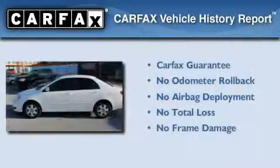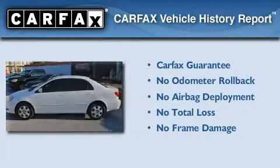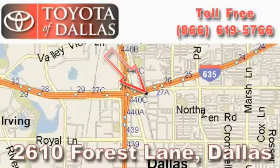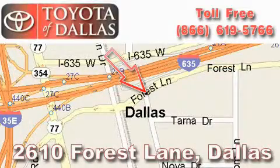Not to mention that this Toyota qualifies for the Carfax buy-back guarantee. Please call us today for more information on this great vehicle. Toyota of Dallas is located at 2610 Forest Lane. Our main objective is to make your experience at our dealership a satisfying one, whether it's for sales, service, or parts.